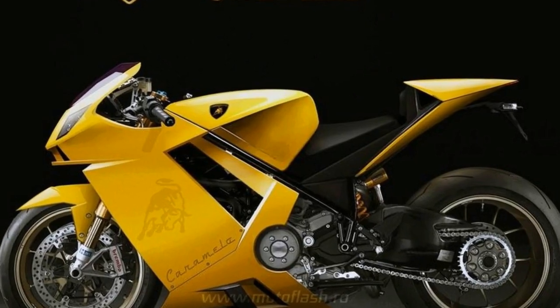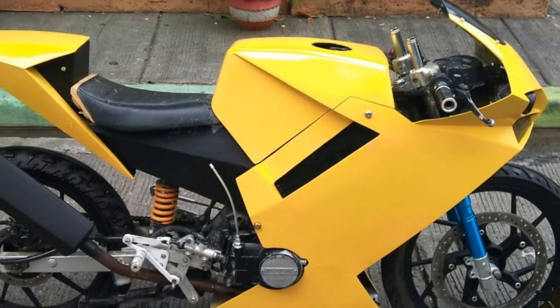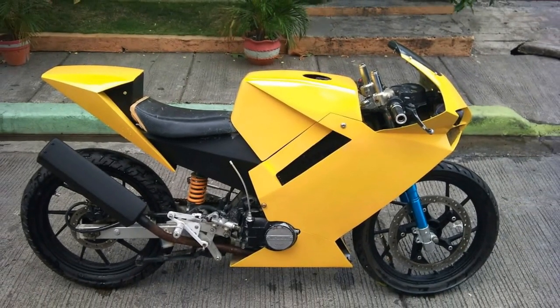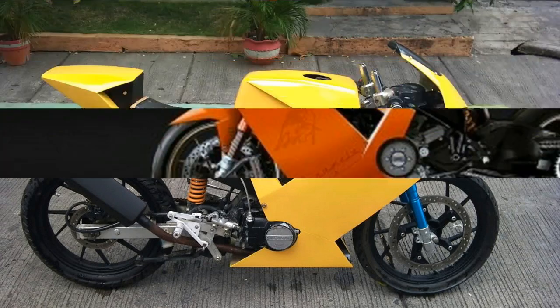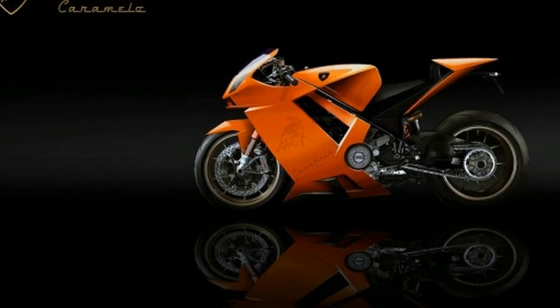Following the true Italian spirit, the Caramello is supposed to be a superbike built on a tubular steel frame with single-sided swingarm and powered by a powerful 1000cc V4 engine. The design meets the edge style of the Murcielago and Gallardo, and it is characterized by angular lines and cleaner surfaces.